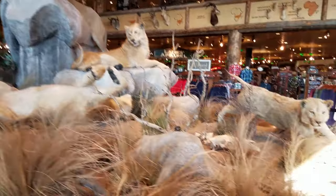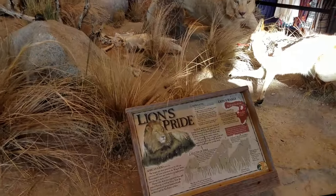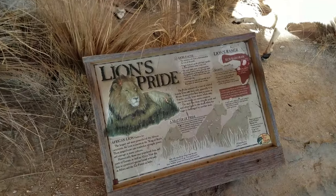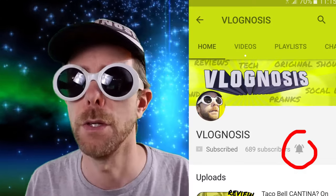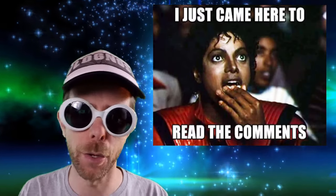I really recommend going to the store and checking these displays out in person — they are simply breathtaking. Thanks for checking out today's episode. If you haven't subscribed yet, what are you waiting for? You can turn on notifications so that you never miss out when I release a new episode. I'd love to hear your feedback — go ahead and leave a comment below. Thanks again for watching.